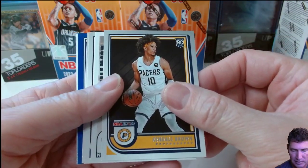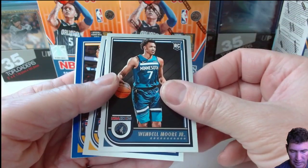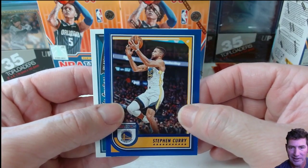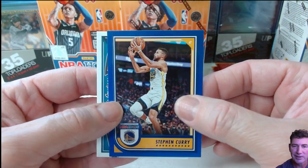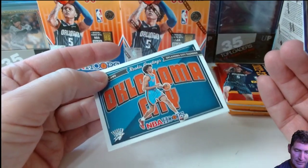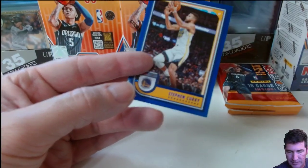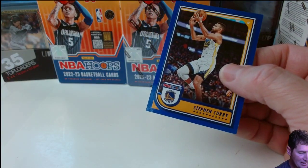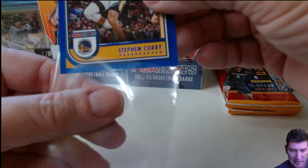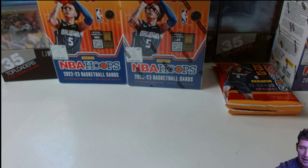Zion, brown, another Zion. There we go — look at that one, Steph Curry blue! Jalen Williams for OKC — let's leave that one up. It's a nice hit, nice looking card there.